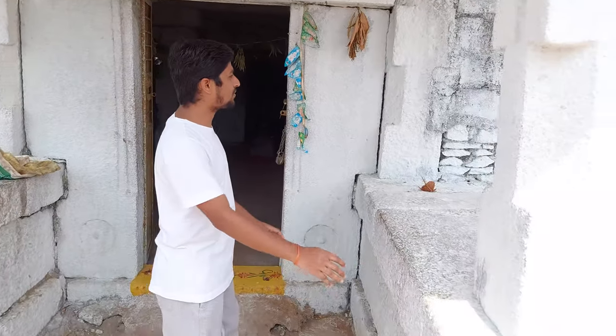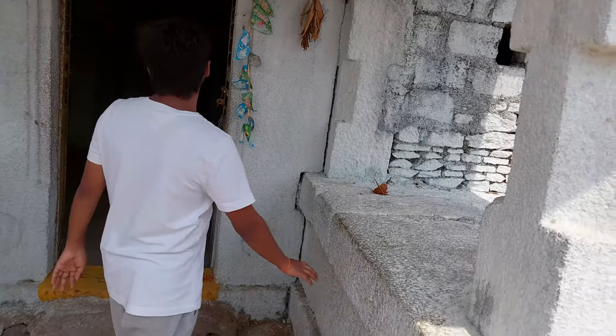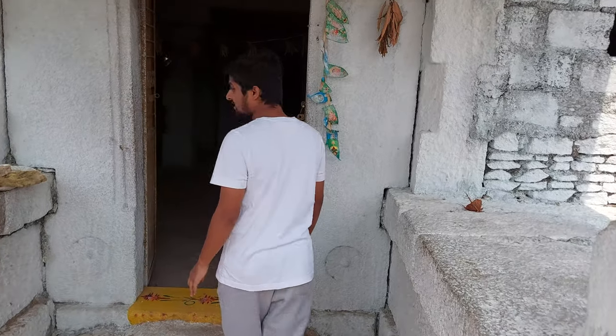You can see these temples are purely made up of rocks. Such a wonderful temple. Let us go inside.